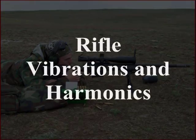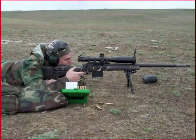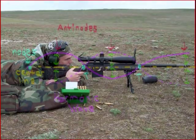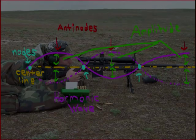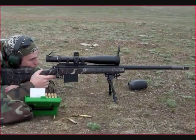What we need to understand here is rifle vibrations and harmonics. Most any rifle can be tuned to shoot very, very well if one understands exactly what's going on and why. So we're going to start off with a little bit of a physics lesson here — maybe you remember back from high school. When you pull the trigger on a loaded rifle, the resulting explosion causes a lot of vibrations that reverberate through the length of the entire rifle.